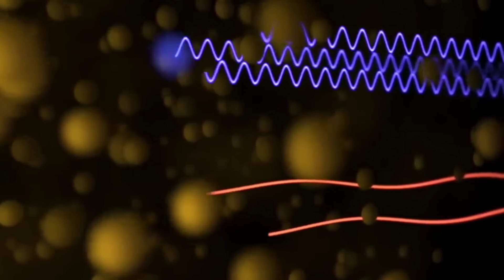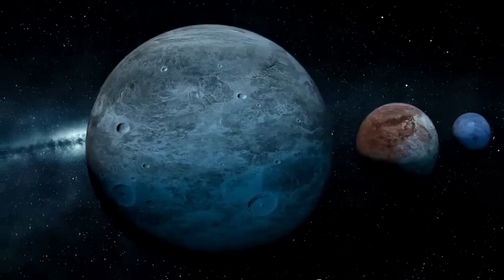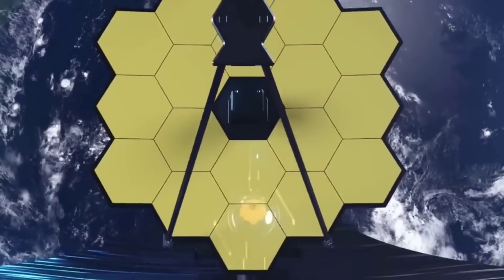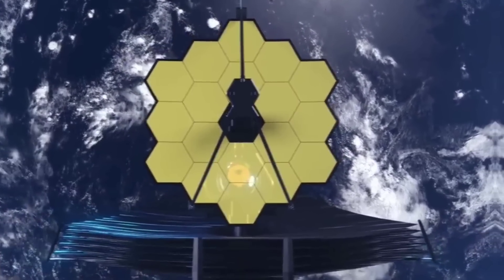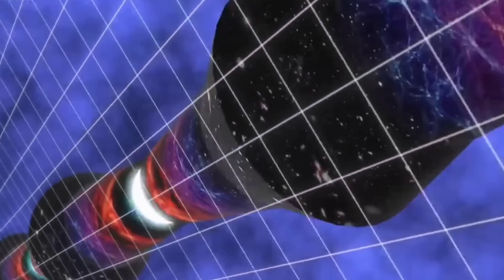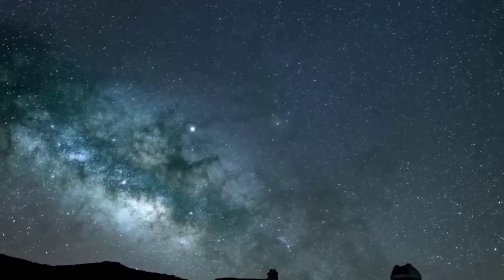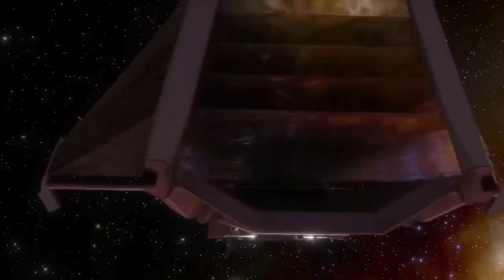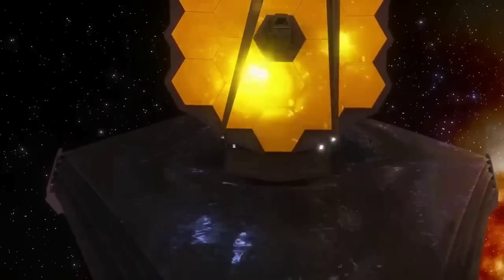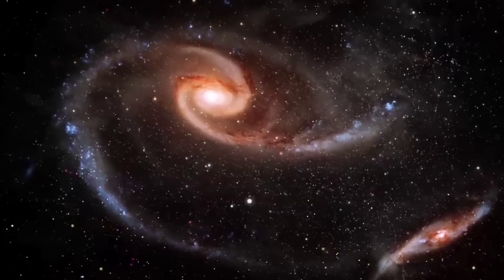Astronomers focused three of Webb's high-resolution infrared instruments on the Tarantula. Viewed with Webb's near-infrared camera, the region resembles a burrowing tarantula's home lined with its silk. The nebula's cavity, centered in the NIRCam image, has been hollowed out by blistering radiation from a cluster of massive young stars, which sparkle pale blue in the image. Only the densest surrounding areas of the nebula resist erosion by these stars' powerful stellar winds, forming pillars that appear to point back towards the cluster.